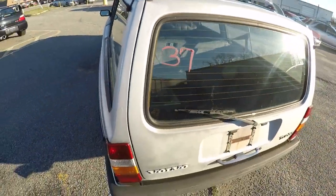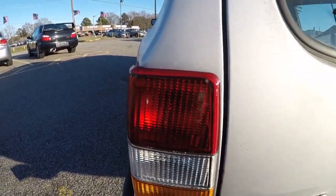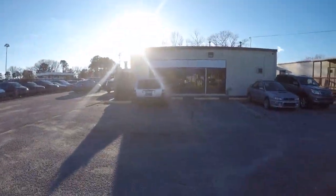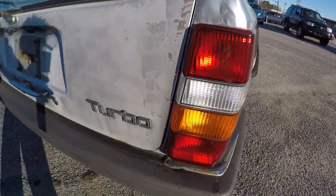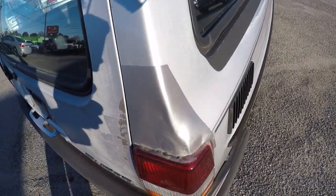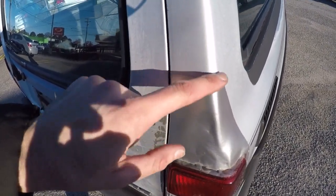Everything works on it — windshield wipers, lights. It has brand-new taillights on it. I have brand-new taillights on my wagon that are not even as good-looking as these.